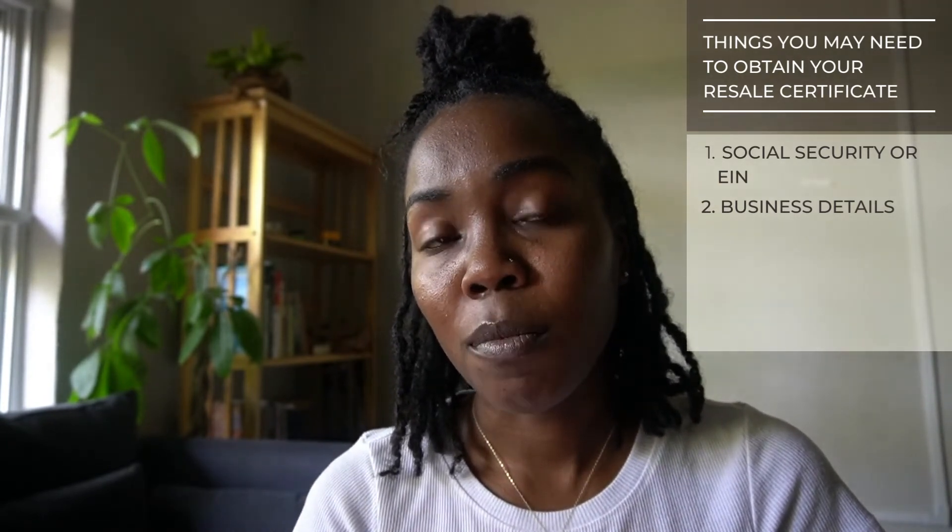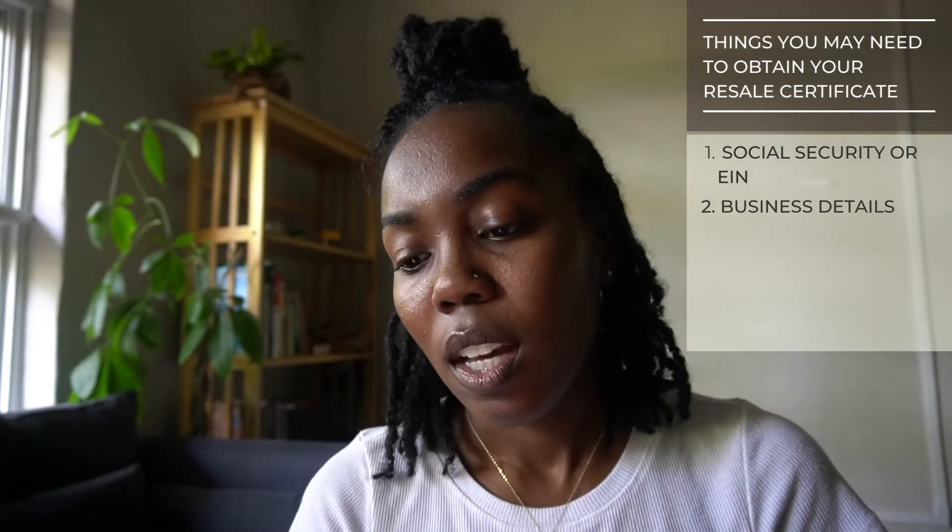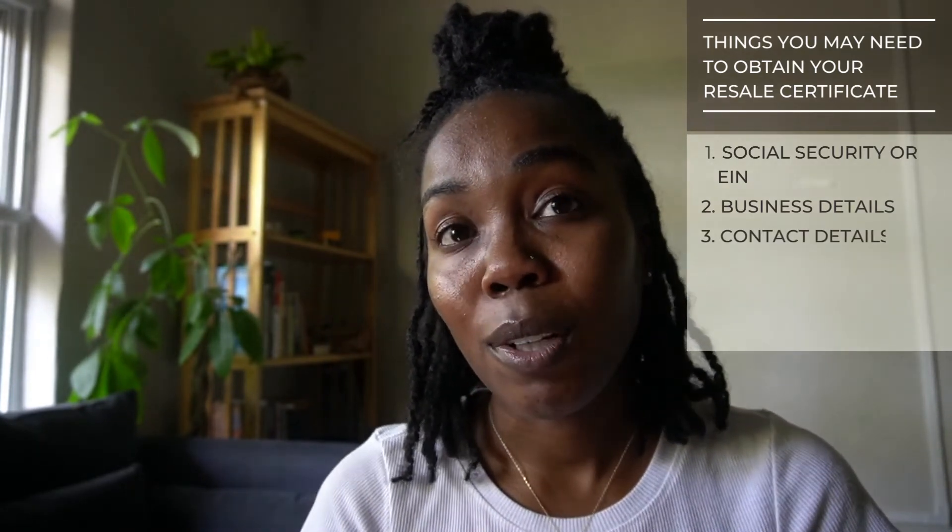Business details like the name of the business, incorporation date, business structure, etc. — you should have this information available if you are filling this out as a business. Contact details such as your email and phone number — that's pretty straightforward.